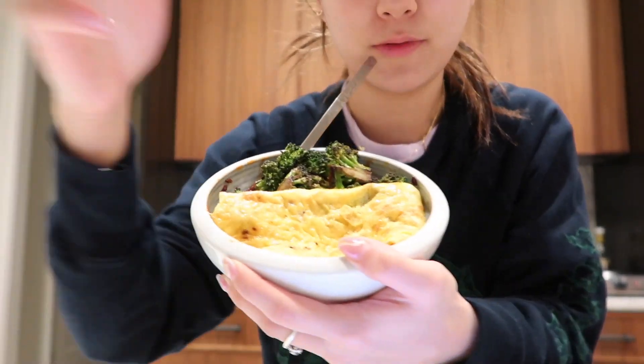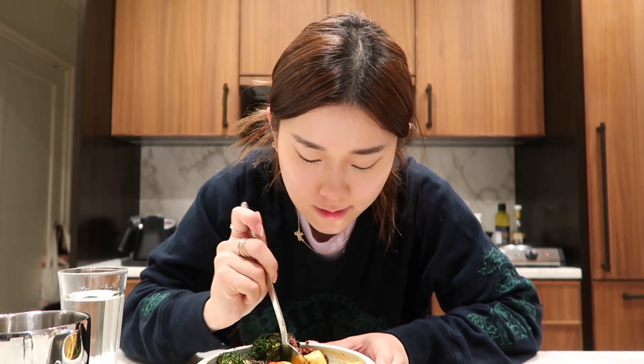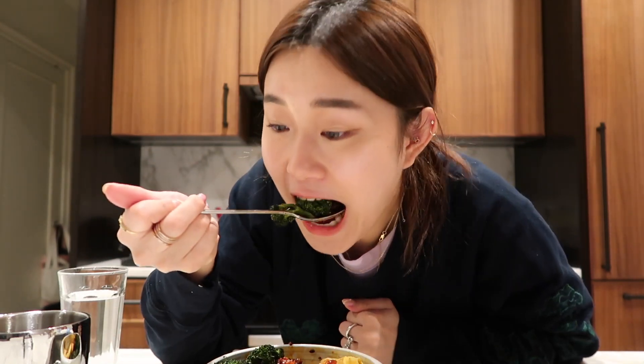Okay, here it is — it's kind of ugly, so don't judge! The base is the rice, and I topped it with a fried egg and some leftover broccoli made with soy sauce, garlic, and sesame oil. Now I'm just gonna eat this — I'm super hungry. It's really hot still, but this is so good. It's pretty healthy too — better than ordering Domino's pizza, which I was really considering.